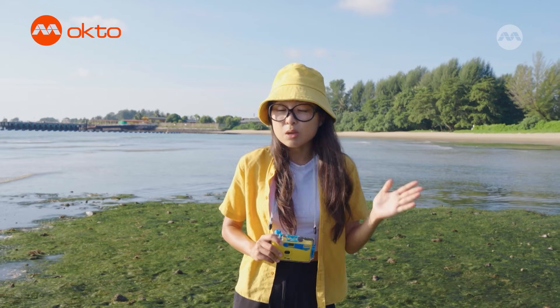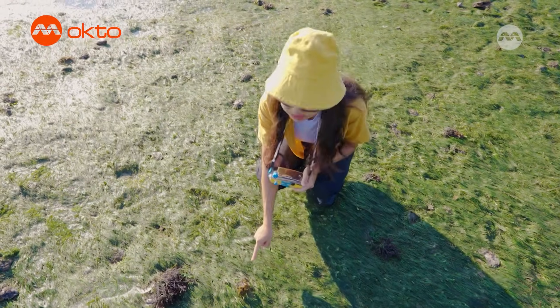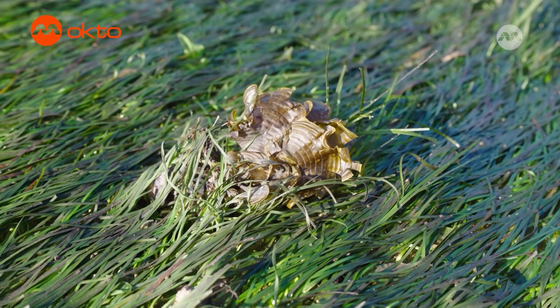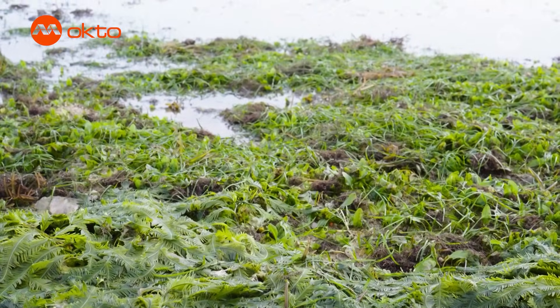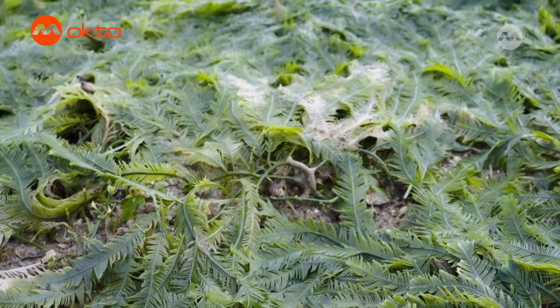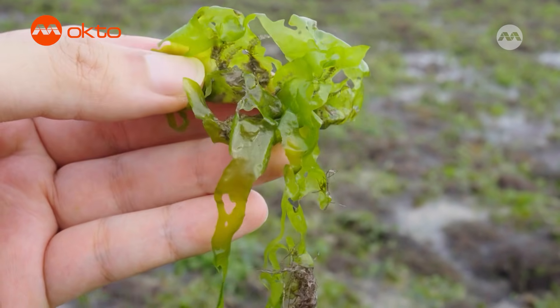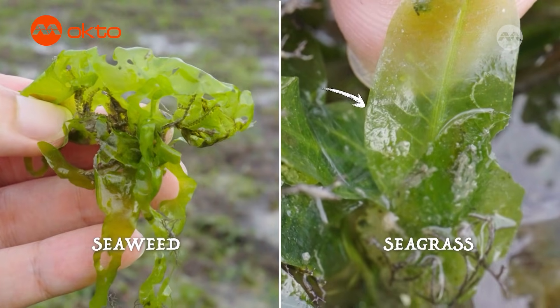Some of the plant-like things that we see on the seagrass meadows are not even seagrasses at all. This is actually not a seagrass but a seaweed! Seaweeds belong to a whole other kingdom of life altogether. While seagrasses are true plants, seaweeds are actually a type of marine algae which are not plants. Some seagrasses and seaweeds may look quite similar, but you can generally tell them apart by looking for their veins — seagrasses have veins in their leaves, while seaweeds don't have any veins at all.